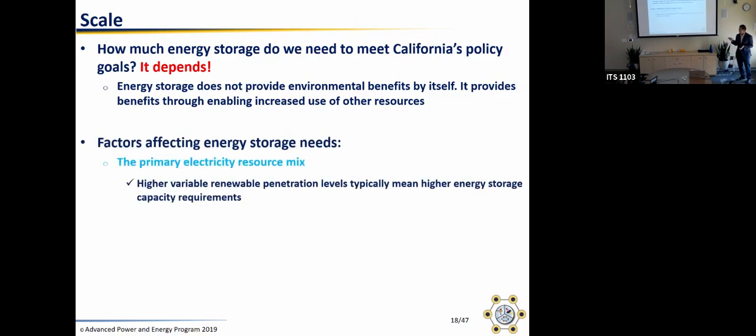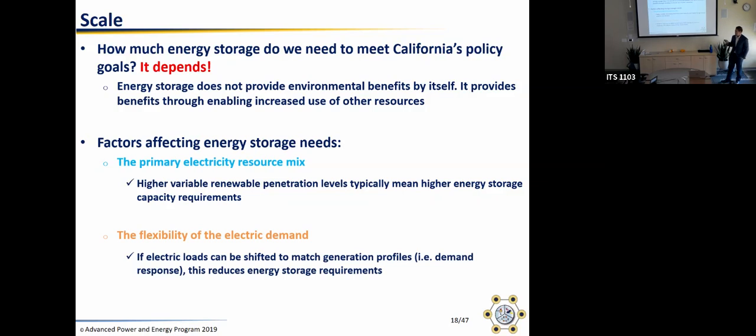If your electricity mix doesn't have a lot of variable generation, or if you live in a region where wind and solar profiles and load profiles are such that the misalignment is relatively short, you don't need as much storage. But typically if you have more variable generation you'll need more. It also depends on how flexible your electric demand is. You can take load and shift it to occur when renewable generation is occurring — smart appliances and smart EV charging do this. If you can align loads with generation, you don't need as much energy storage.